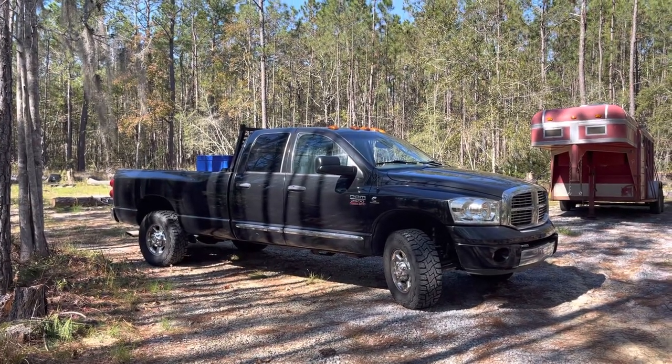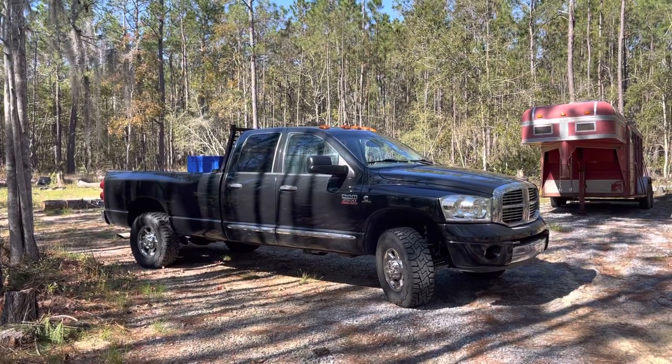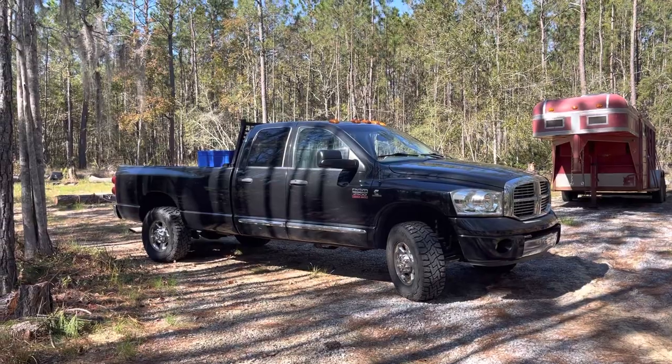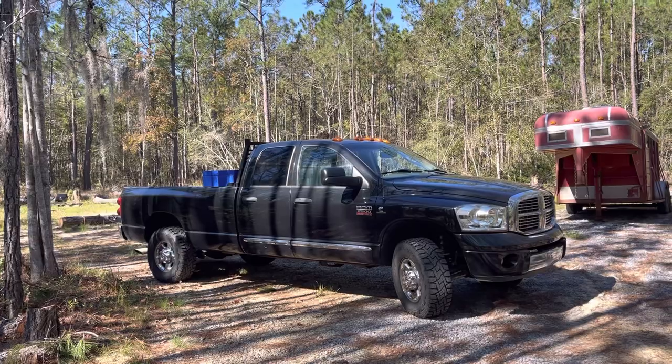Hey y'all and welcome to the video. For this one it's going to be long beds versus short beds. I have one of each — this is the eight-foot bed truck and I've also got a six-and-a-half-foot bed truck. What are the differences between the two? What do I notice — the pros and cons, things like that?